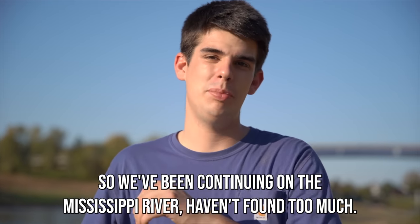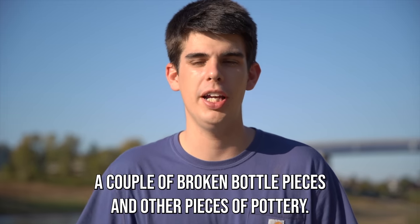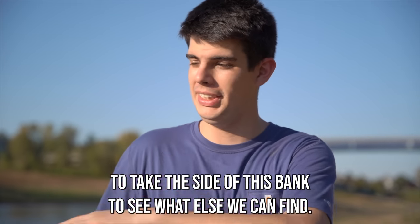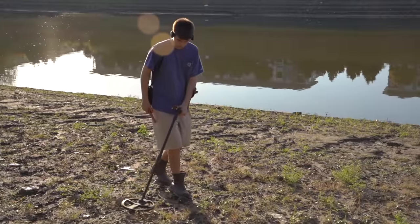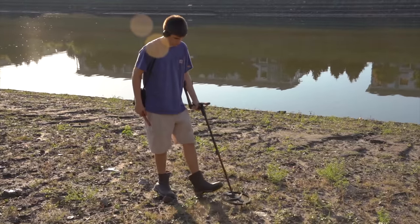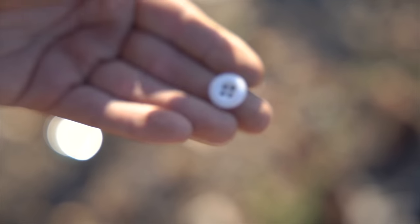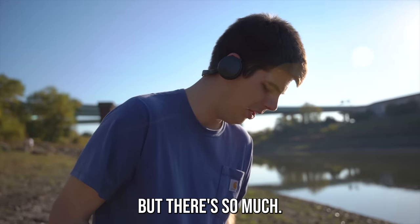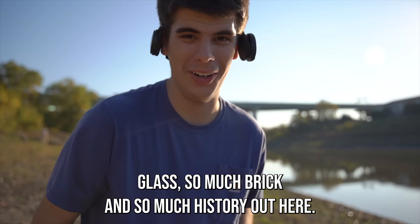We've been continuing on the Mississippi River — haven't found too much, a couple of broken bottle pieces and other pieces of pottery. I'm going back to the truck to get my shoes and my metal detector, and we're going to metal detect the side of this bank to see what else we can find. Grace just found this beautiful porcelain button. I just got the metal detector out — there's so much glass, so much brick, and so much history out here. It's insane.